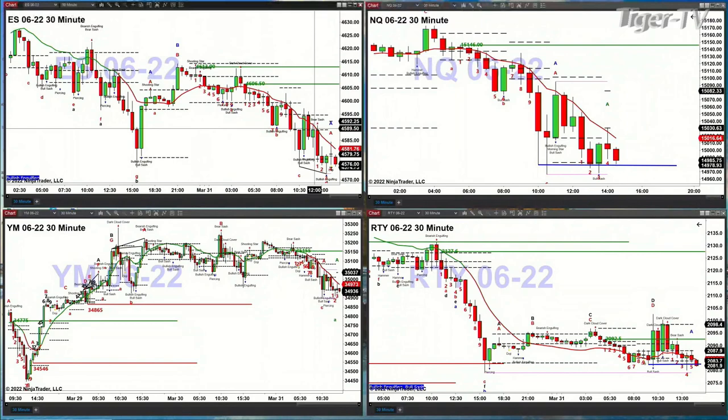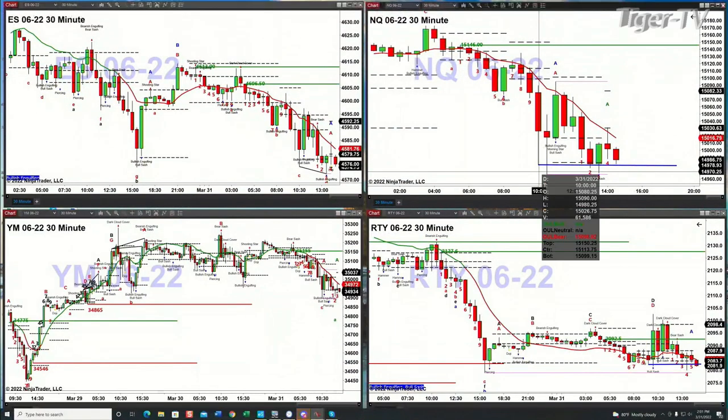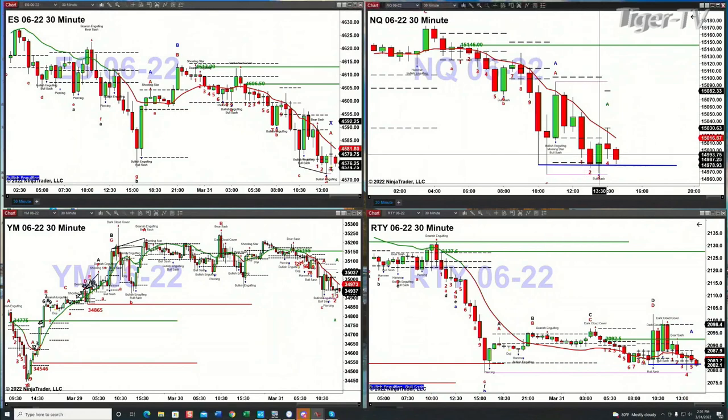The NQ has a TD9 count bottom that has been in place since this morning at 10 o'clock. That level is being tested — the 14,980.25 area. We were looking at that during the Trader's Ed show at 1:30. Price bounced as we came into the 2 o'clock hour, right up to where that red oscillator and change line is. That is a key level currently printed at 15,016.